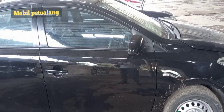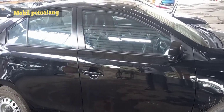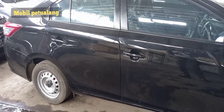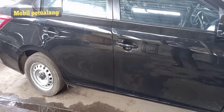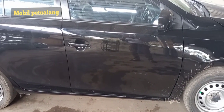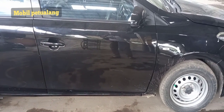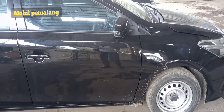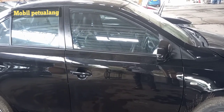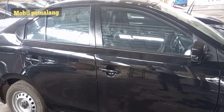Lanjut di bagian samping, standarnya seperti ini — masih velg kaleng, belum terpasang kaca film, talang air, dan handle-nya masih standar sewarna bodi. Kondisinya masih kotor dan belum dibersihkan. Velgnya masih kaleng, ring 14 untuk awalnya. Karena permintaan diganti ring 16, nanti kita lihat jadinya seperti apa setelah di-upgrade.